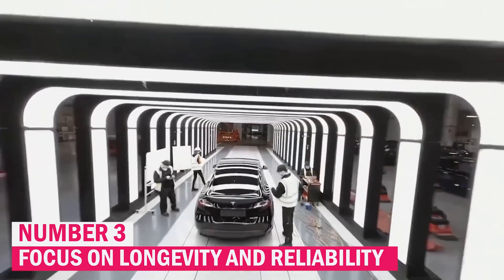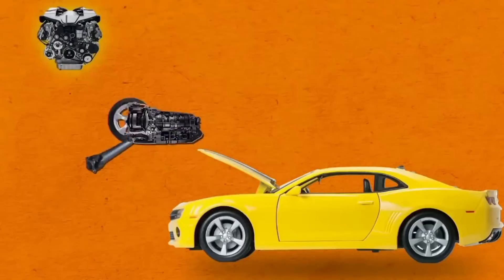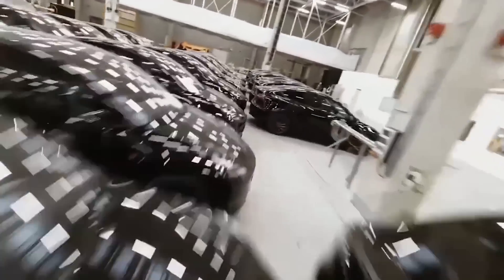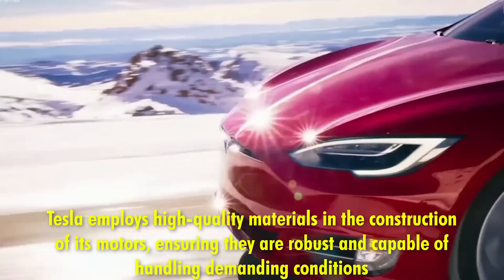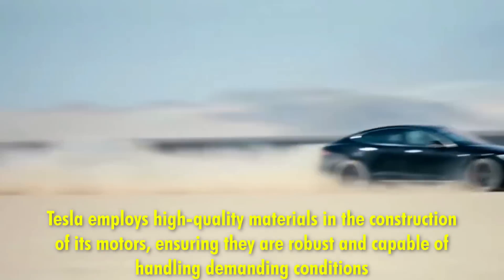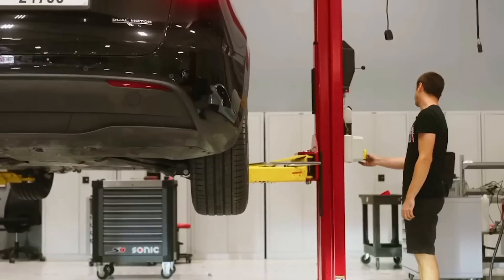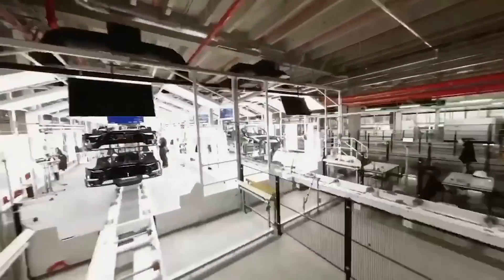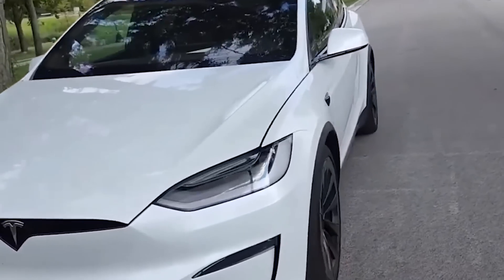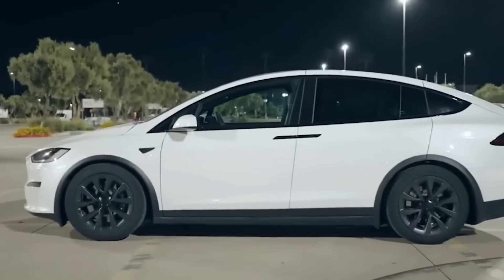Tesla prioritizes the longevity and reliability of its electric motors, recognizing that these factors are crucial for customer satisfaction and overall vehicle performance. To achieve this, Tesla employs high-quality materials to ensure motors are robust and capable of handling demanding conditions. The company also conducts rigorous testing to simulate various extreme environments and operational stresses, confirming that the motors can perform consistently over extended periods and are designed to last for many years without requiring frequent repairs or replacements.